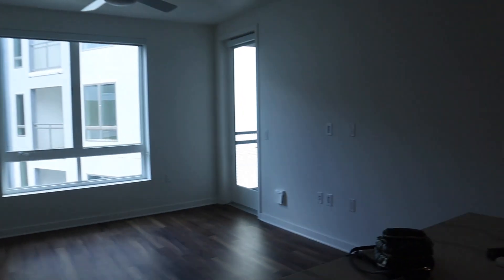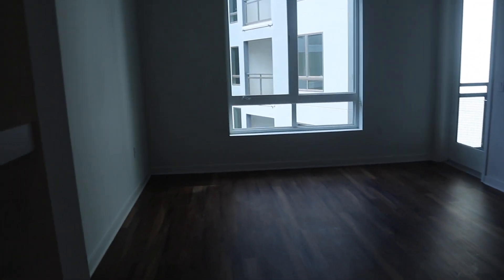That wine fridge will probably hold all of our LaCroix and sparkling water because we don't drink wine. Here's the main view of the living room — it's so big and bright.